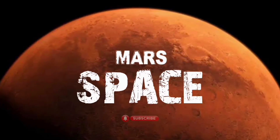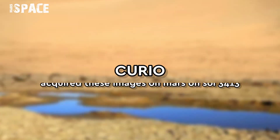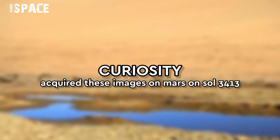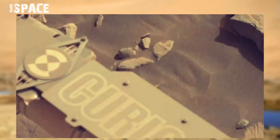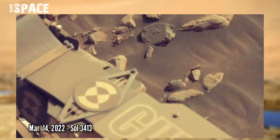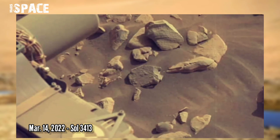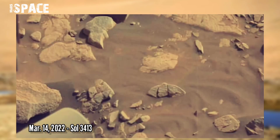Welcome back to our YouTube channel Mars's Best. If you are new, hit the bell icon with thumbs up and please watch till the end. These images were taken by MastCam on board NASA's Curiosity rover on Mars, 14th March 2022, Sol 3413.